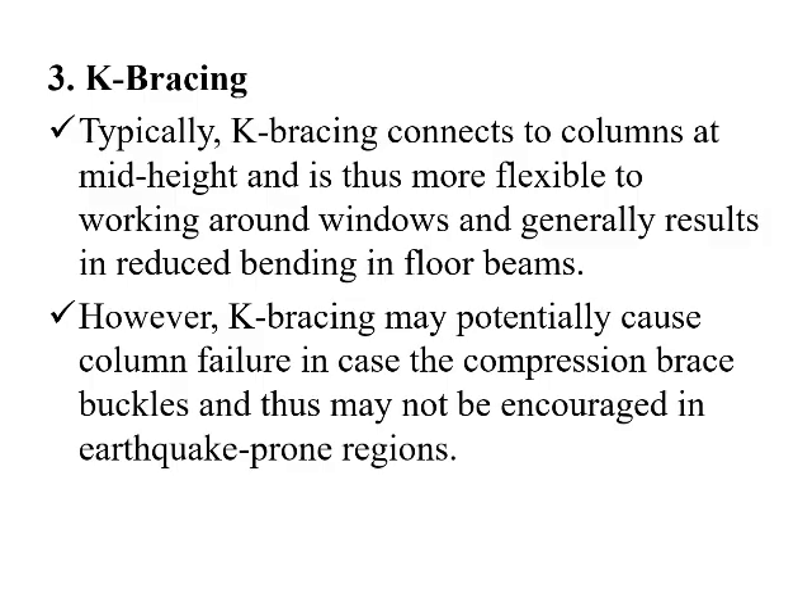The third one is K bracing. Typically, K bracing connects two columns at the mid-height and is thus more flexible for working around windows, and generally results in reduced bending in floor beams. However, K bracing may potentially cause column failures if the compression brace buckles, and thus may not be suitable in earthquake-prone regions.